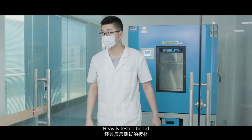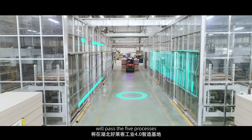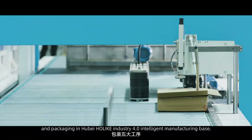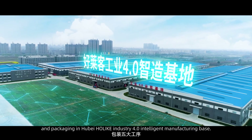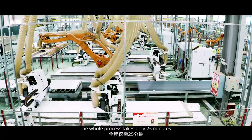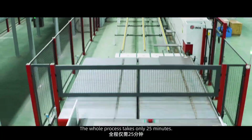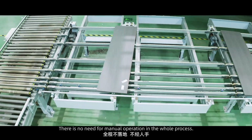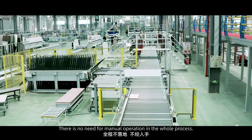Each tested board passes through five processes — material cutting, edge sealing, drilling, sorting, and packaging — in Hubei Holike Industry 4.0 Intelligent Manufacturing Base. The whole process takes only 25 minutes. A conveyor system is used between each process, and there is no need for manual operation throughout.